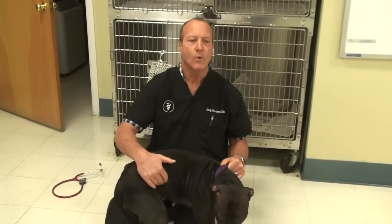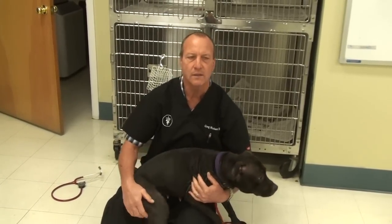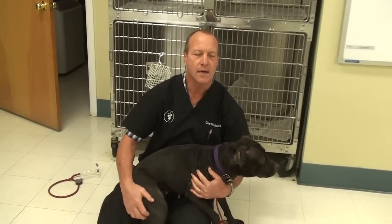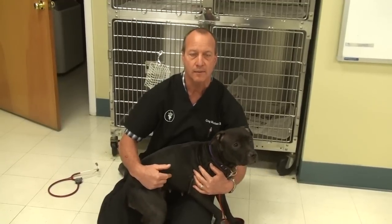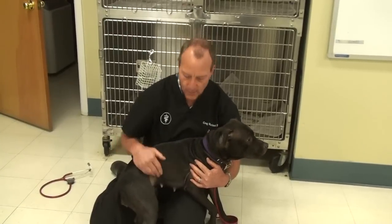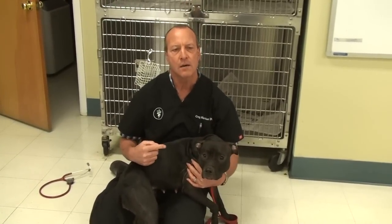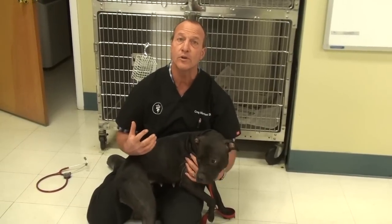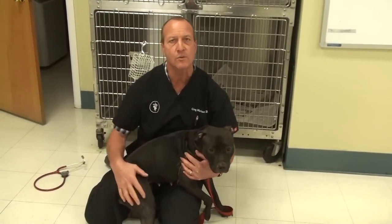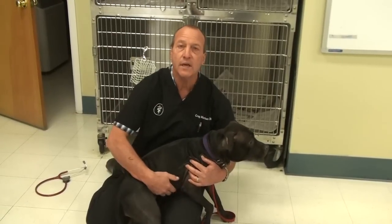What happens is they always ovulate during heat, and sometimes her body thinks that she's pregnant, so it starts to get mild swelling in the mammary glands. Sometimes they'll actually produce a little milk, they'll carry toys around, and they'll act very maternal.